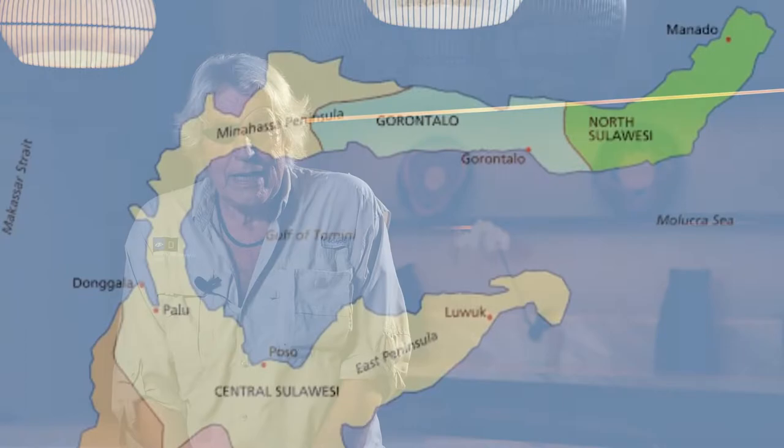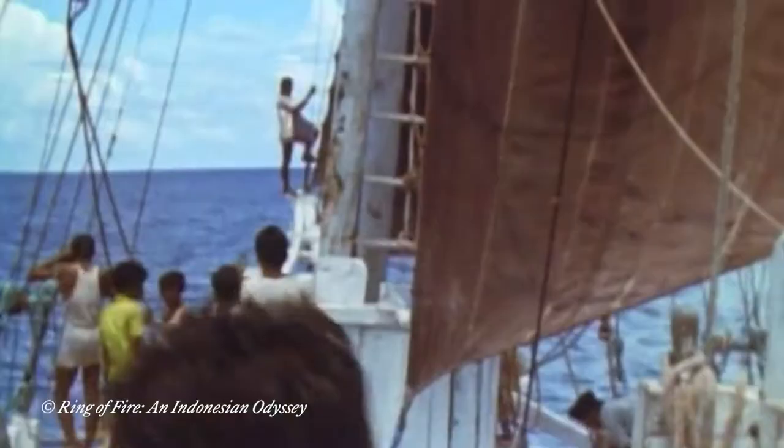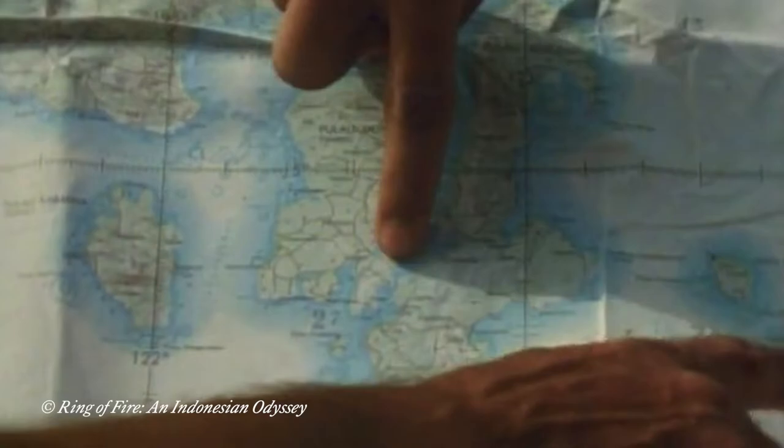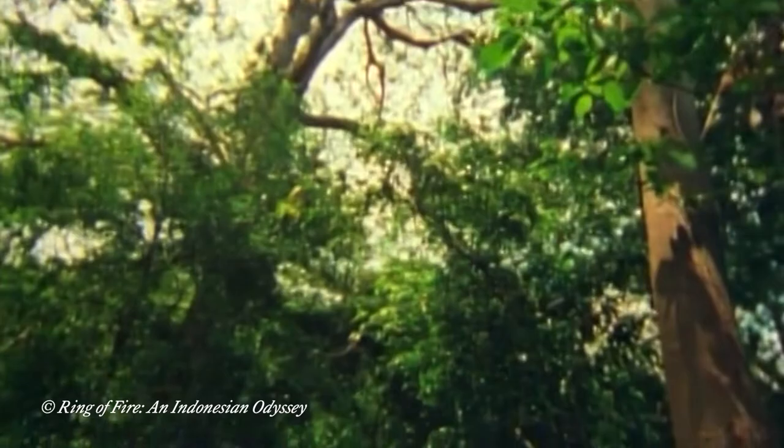Some people have described Sulawesi as looking like a wind-blown orchid, others less charitably as like a ragged scorpion, for it has four long peninsulas connected by a central body with high mountains — in fact as high as 11,500 feet. But this strange outline makes it easier to travel from one bit of Sulawesi to the other by boat than by land, because it is so spread out. And it also means that because you have these long peninsulas and three great bays, the flora and fauna are madly separated as well, and they're extraordinarily different.